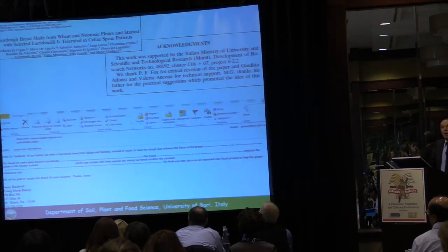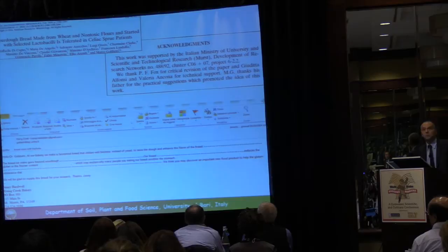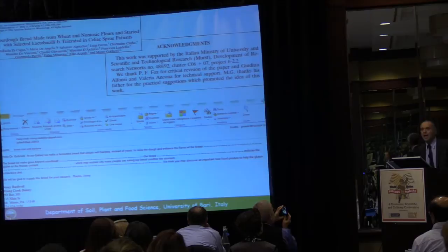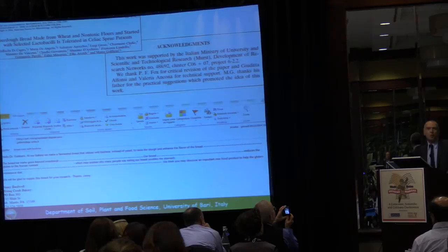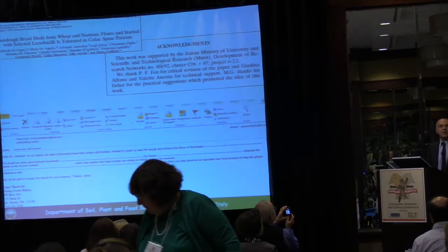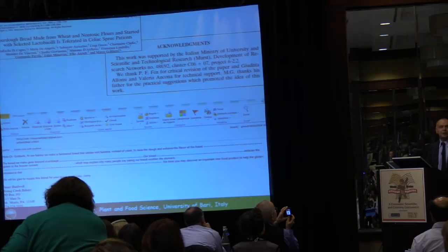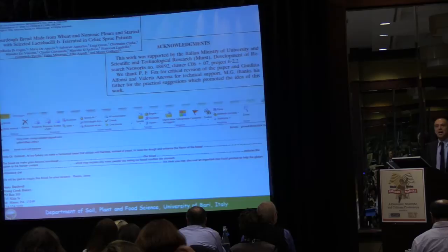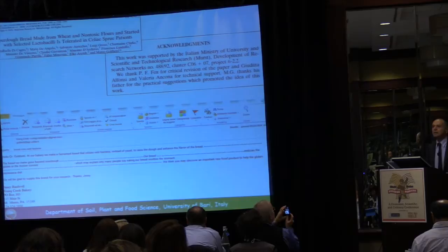This is our first publication in 2004 — we started in 2002. In the acknowledgments, I thanked my father for the practical suggestions that promoted the idea of this work. My father supported and supports the idea that sourdough bread is the most digestible bread — so that was the inspiration. This is not unlike the dozens of emails I receive monthly from bakers, including this last one from the United States, claiming that his sourdough bread may be the key element to solve intolerance and sensitivity problems related to wheat components.